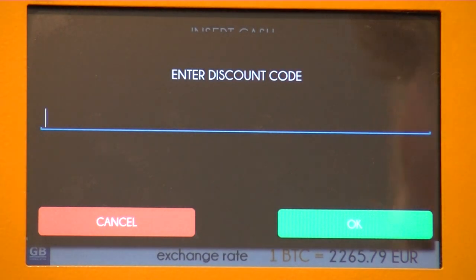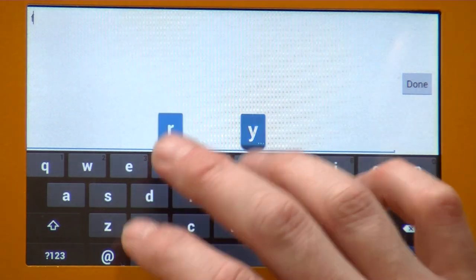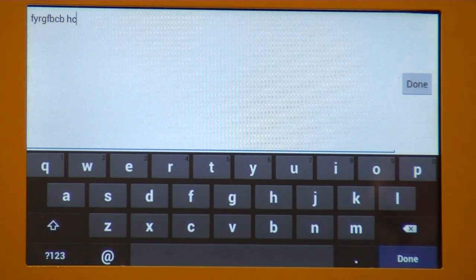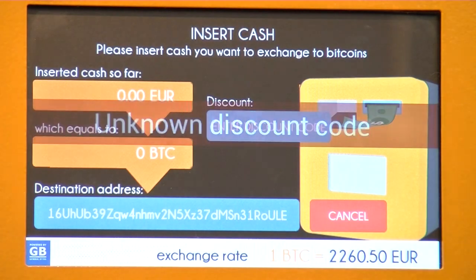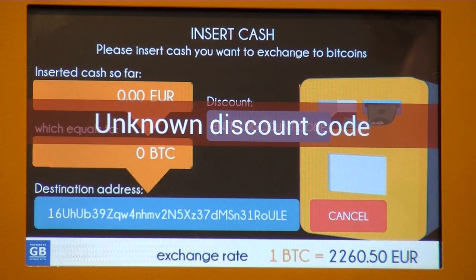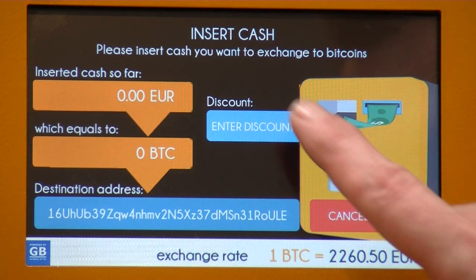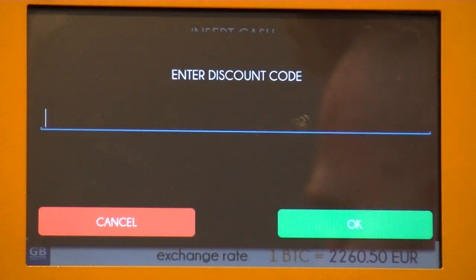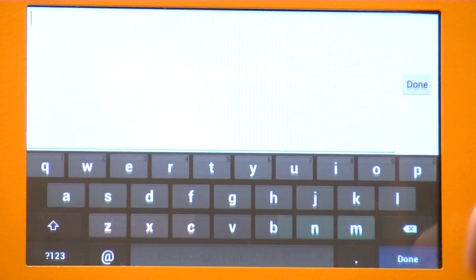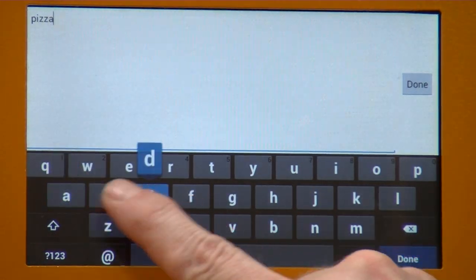I think the code I got was for something like 'pizza pizza' — it was pizza day. Let's just try some random code first. Anything wrong will say 'unknown discount code' — no cheese for you, no special price. So let's try it again with the proper code. The code I got was 'pizza day,' so enter 'pizza day.'